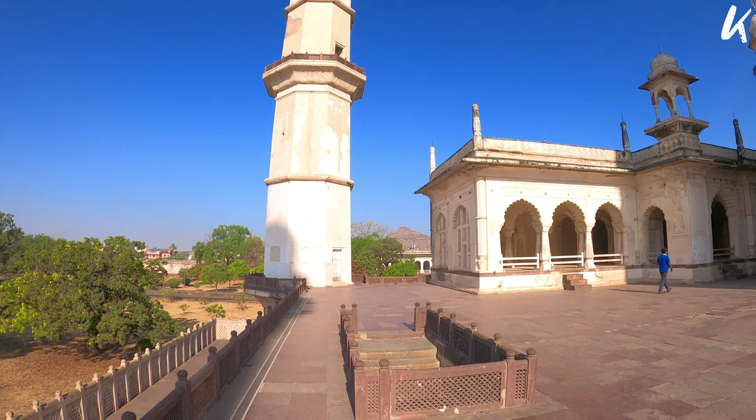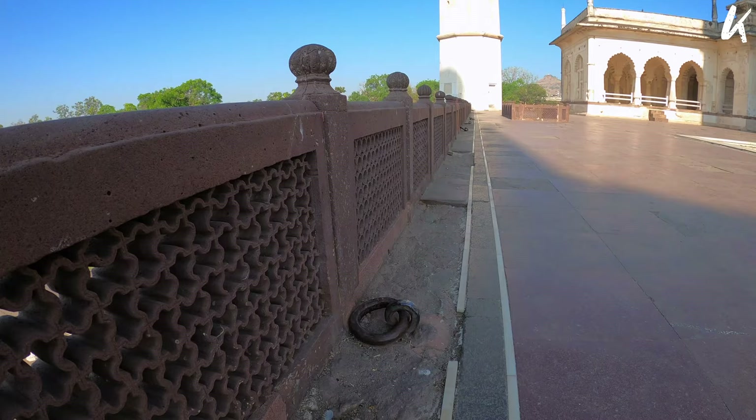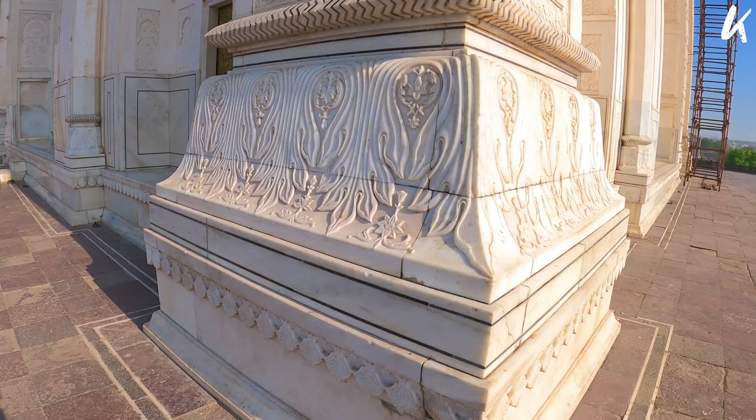It was constructed in the 16th century in memory of Aurangzeb's wife Dilras Banu Begum, spanning 15,000 square feet. It is surrounded by a garden, fountains and even a mosque. It is also known as the Taj of Deccan due to its striking resemblance to the Taj Mahal.